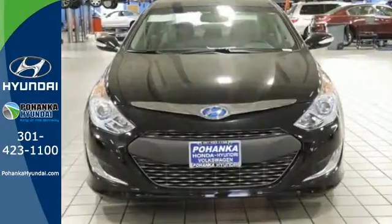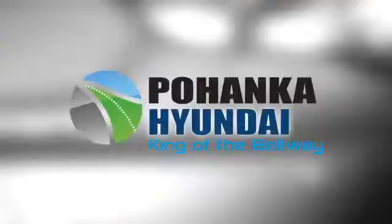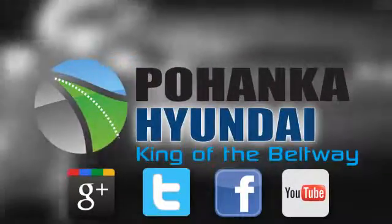Drive greener. Take this hybrid home today. Visit Bohenga Hyundai, King of the Beltway, today.